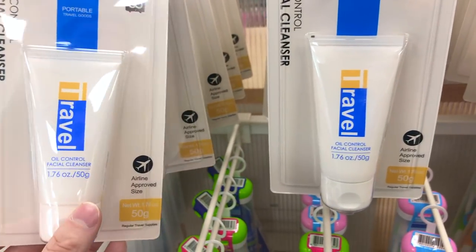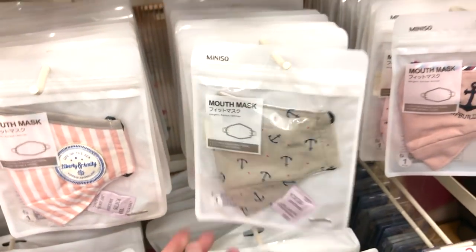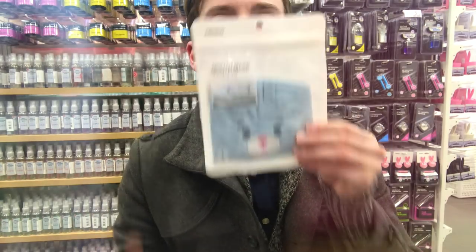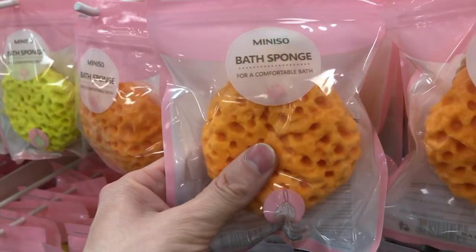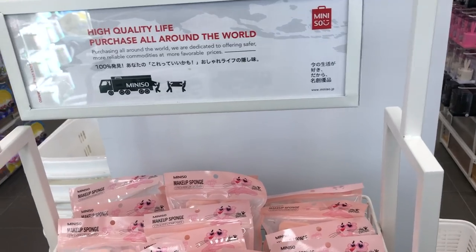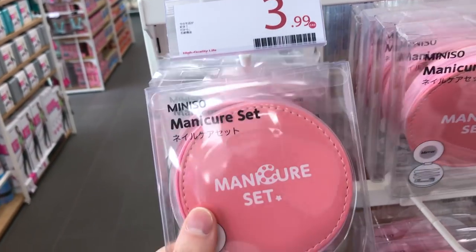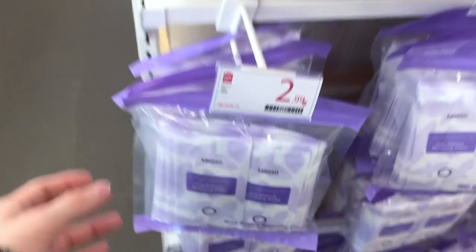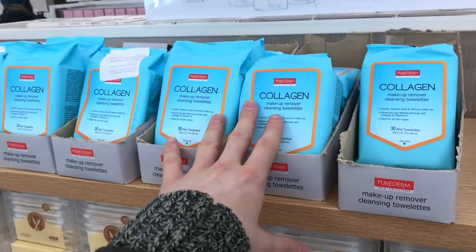Look at all these mouth masks — there's not really any I like but I've been wanting to try them. There's a loofah with little holes — does anyone else get extreme anxiety from that? An entire manicure set for $3.99. They have so much stuff — cotton swabs, cleansing towelettes, collagen makeup remover wipes — it just goes on and on.